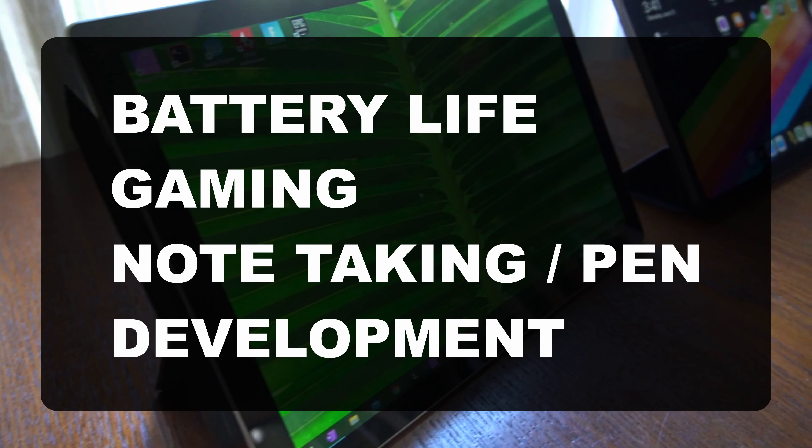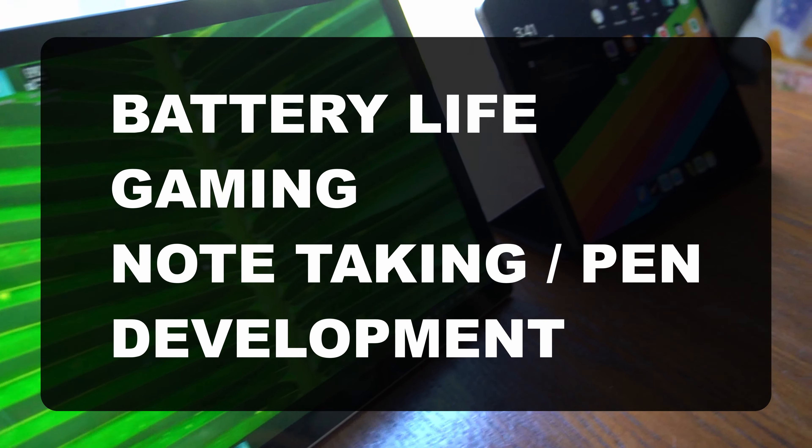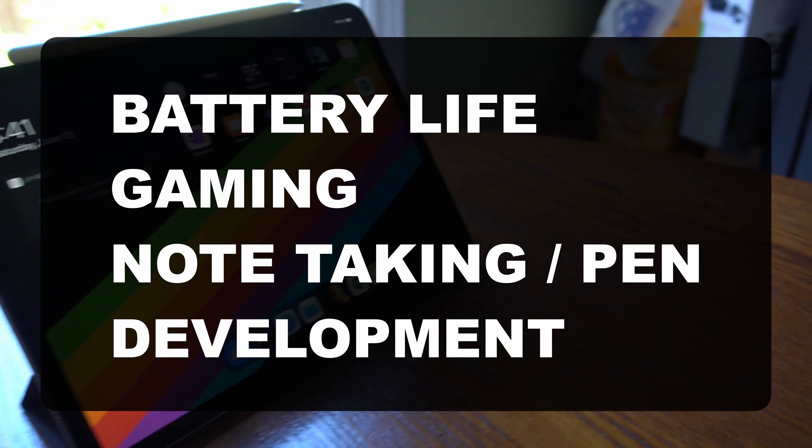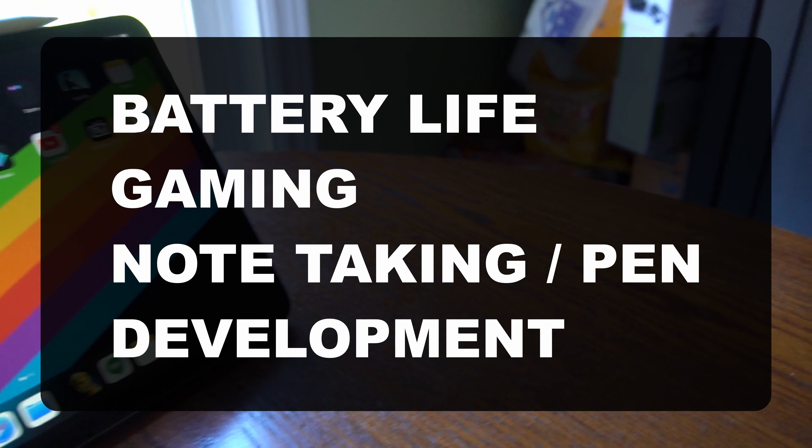I'll take a look at four separate components: battery life, gaming, pen performance, and finally programming and software development performance.